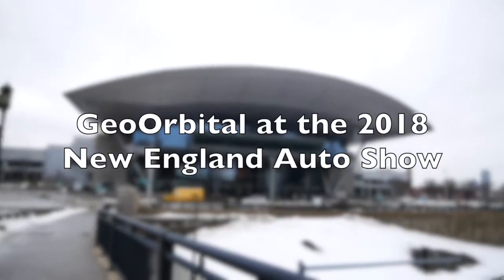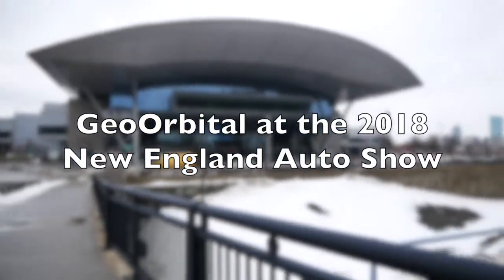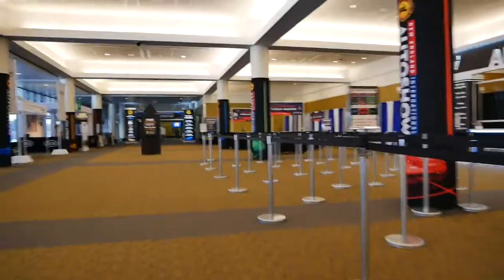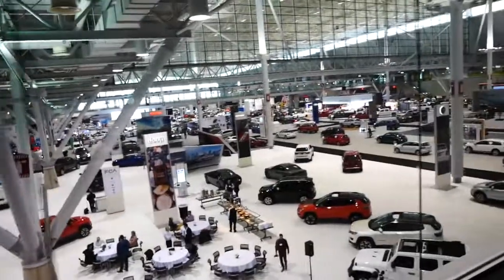When you think of Auto Show, you understandably think about cars. After all, it's in the name. I went to this year's New England Auto Show in Boston in January to check out some of the four-wheeled vehicles. But while I was there, my eye was drawn to something else.